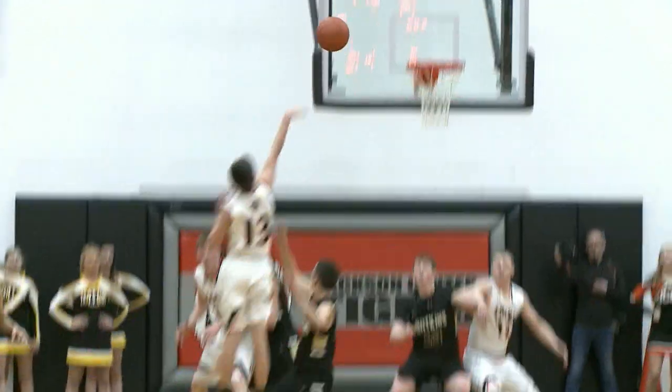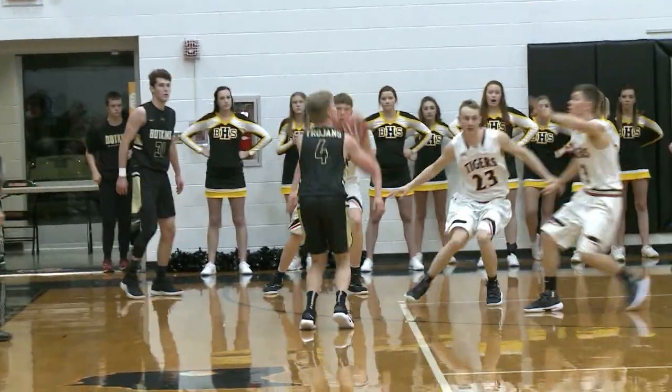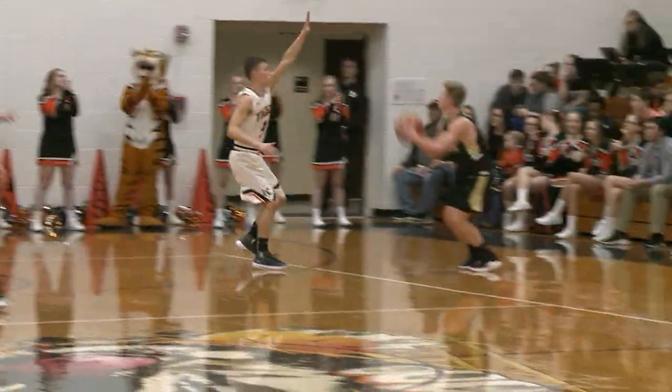Here's Elkert doing his thing as he hits the circus shot right before the halftime buzzer. Now Paul feeling from NBA range on that one.